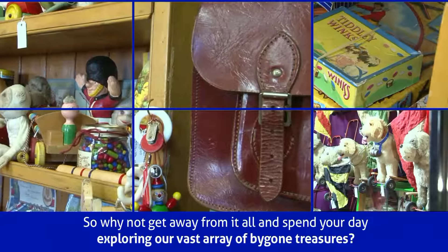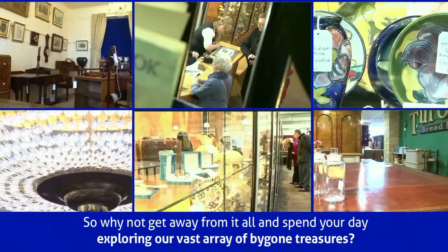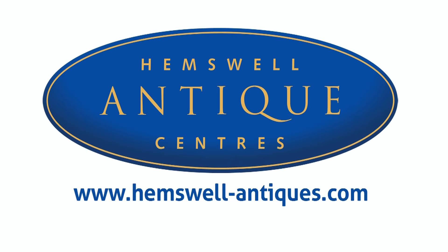So why not get away from it all and spend your day exploring our vast array of bygone treasures. For more information, please visit www.hemswell.com.au